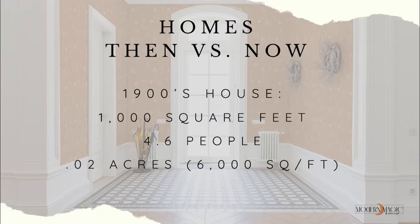I found out that in 1900, the average family size was 4.6 people — let's round it up to five — and they lived in a house that was only 1,000 square feet. Not only that, but it only took up 6,000 square feet of land, which is 0.02 acres.